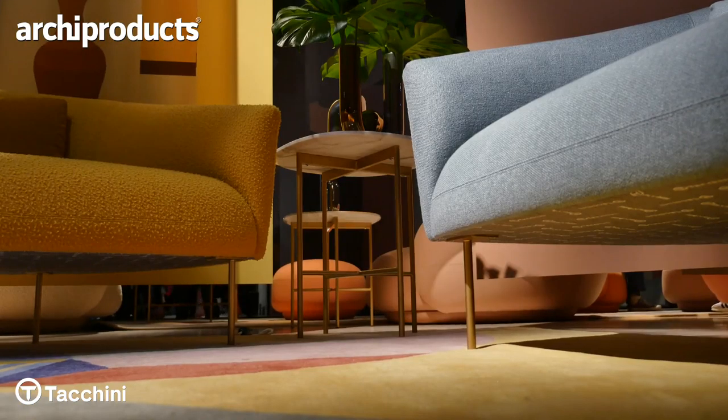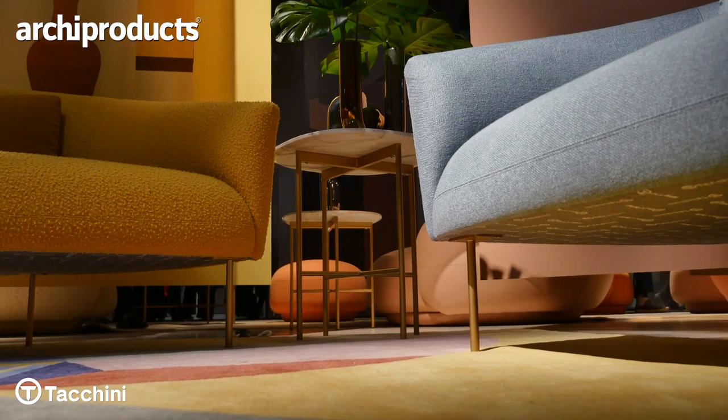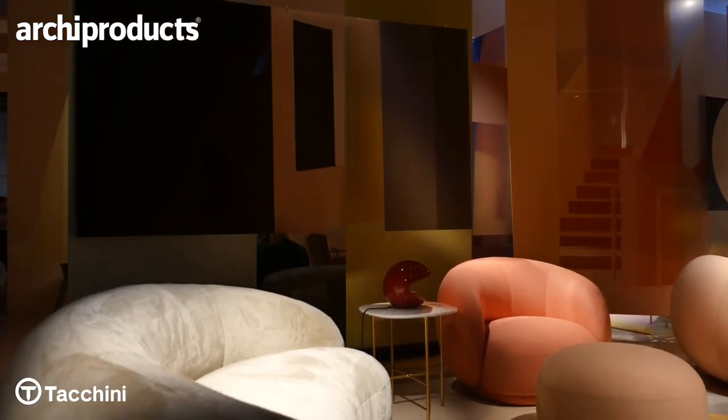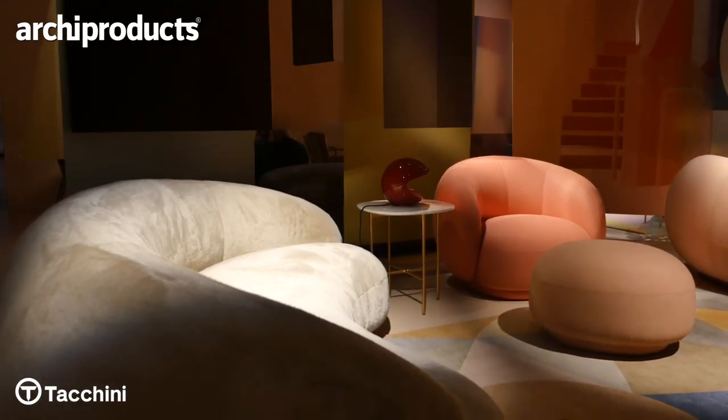So in a way, these are pieces that are really graphic, reduced from clutter and detailing. And we've been trying to create the sofa range with few parts and a very graphic and friendly expression.